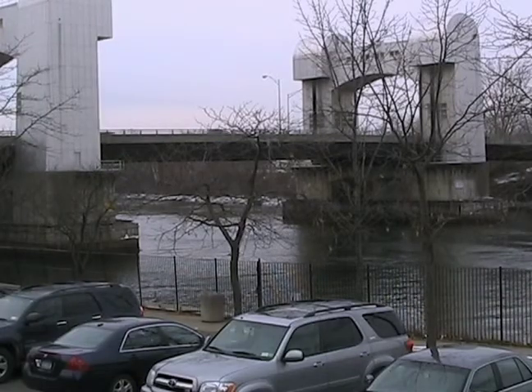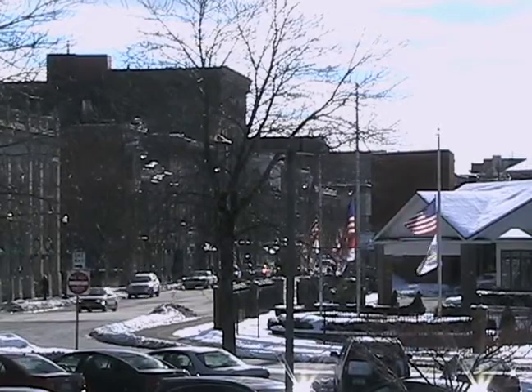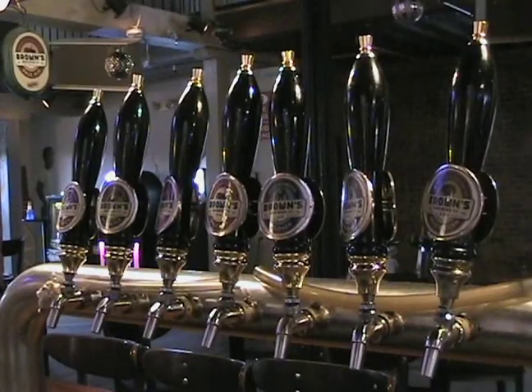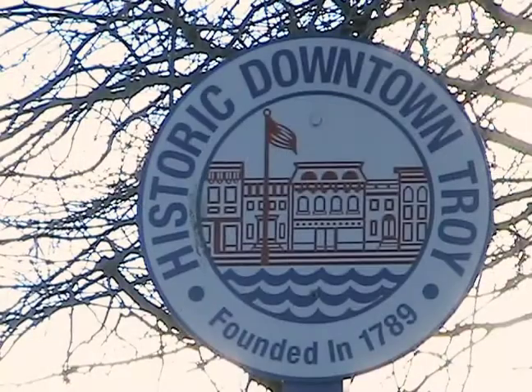Over the years, the River Street District of Troy has blossomed into a booming hub for local business. And in no small way, Brown's Brewing Company's tradition of brewing timeless beers with fine pub-style flavors has added a hallmark to the community that will entrench it into the already long history of this area.